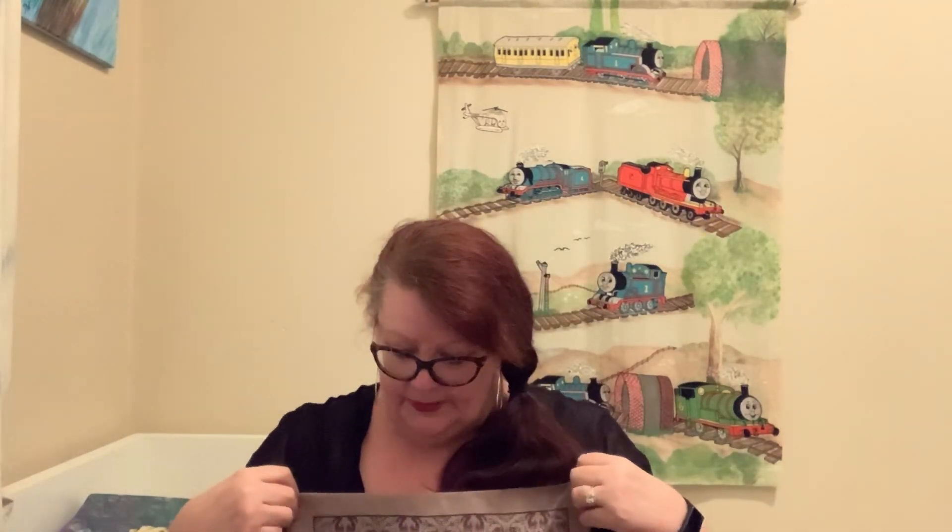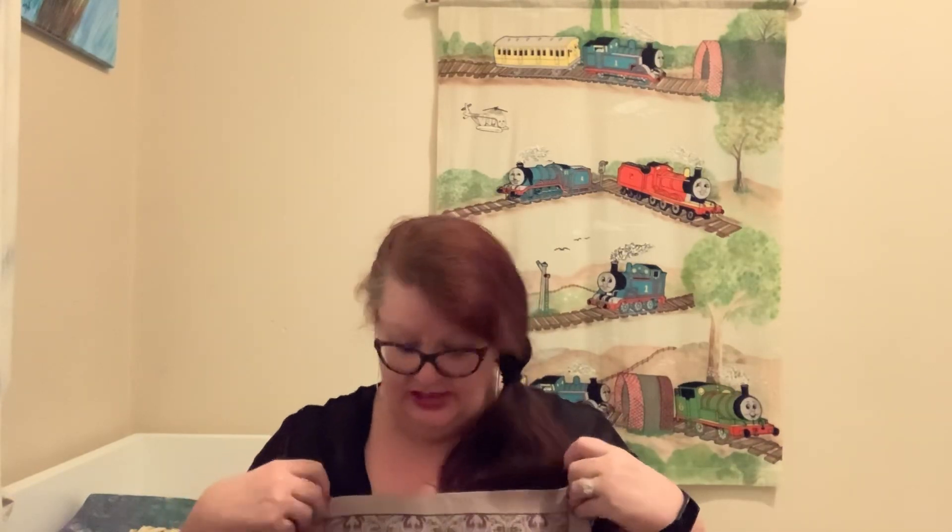I have twins that are 31 years old this year. My daughter is married with two little boys that I share this room with when they visit. My son is happily living the single life at this stage. They are both at the moment living in Canberra so I get to see them quite a lot, which I just love.